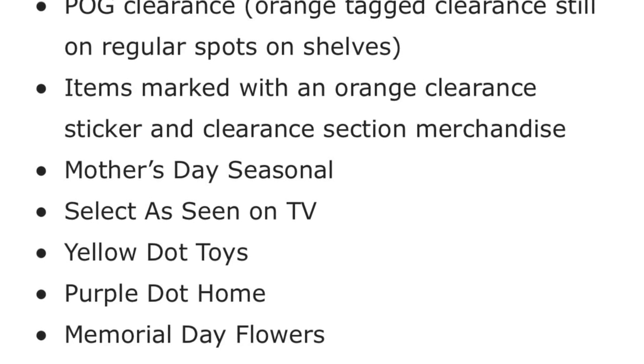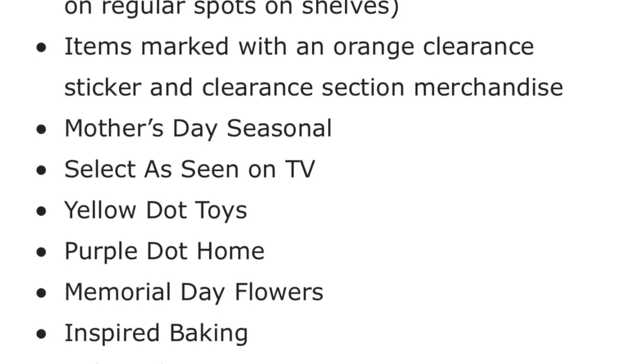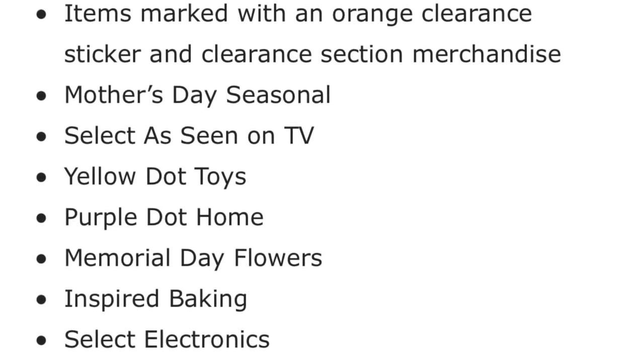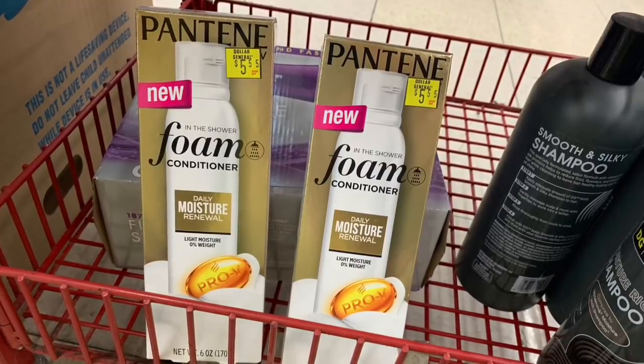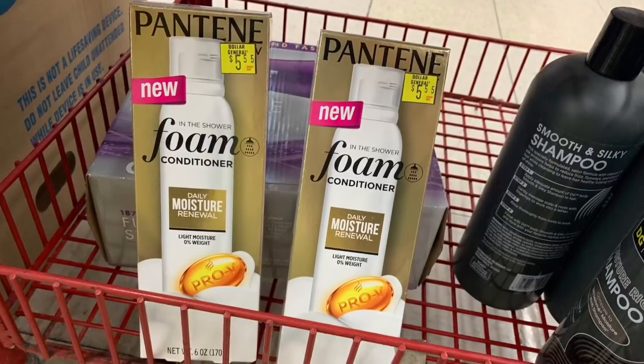The Yellow Dot Toys and Purple Dot Home are already at 40% off, so you will take an extra 50% on top of that. Memorial Day Flowers have 25% off right now. Inspire Baking and Select Electronics are also included. The Purple Dot items, like I said, already have a 40% off, so you'll be taking 50% on top of that.